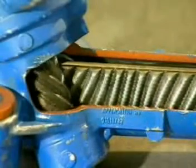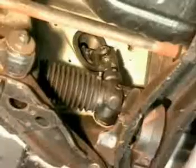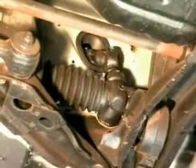Both the pinion and the rack teeth are helical gears. Helical gearing gives smoother and quieter operation for the driver. Turning the steering wheel rotates the pinion and moves the rack from side to side. Ball joints at the end of the rack locate the tie rods and allow movement in the steering and suspension.